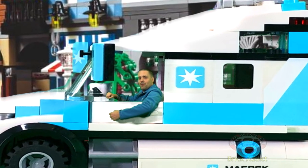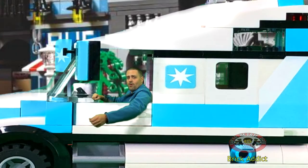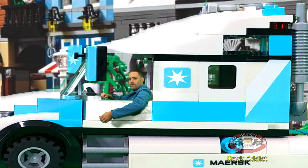Hey Brick Addicts! I've been hired to drive the Maersk truck today. We're going to talk about Lego and Lego Maersk — the colors, medium azure, Maersk blue. I'm going to be explaining the color differences.